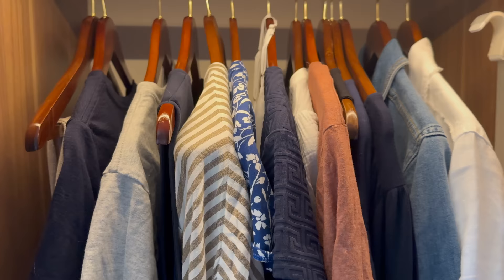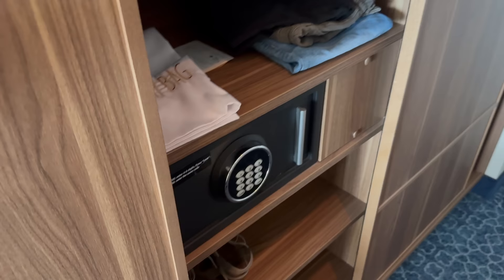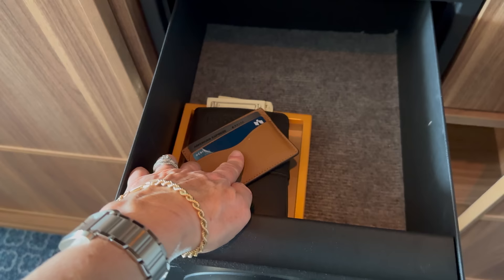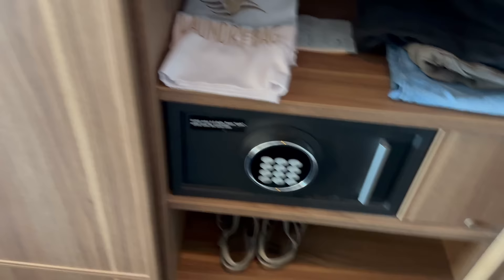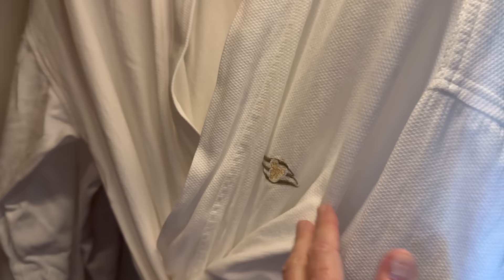I didn't show you the closet — I've already unpacked all my stuff. There's a light that comes on automatically, and a ladder for the bunk if needed. All my clothes are already hung up, which is great. The safe is right here — a pretty decent-sized safe. I've already put my wallet, passport, and cash in there. No reason to carry cash walking around on the ship, but I'll need it to tip room service. And there are robes — I was hoping they still had robes, and they do! They say Disney Cruise Line on them.